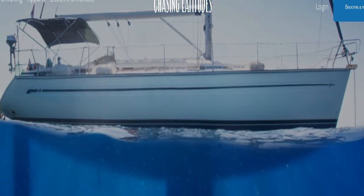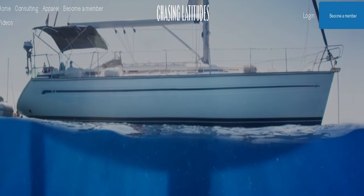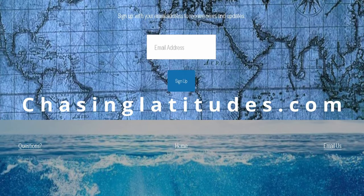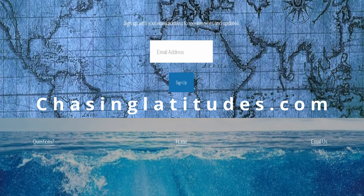Ladies and gentlemen, right before we get into today's episode, head on over to my website at ChasingLatitudes.com and sign up for the newsletter. We have some incredibly exciting things coming over the next six months, and I want you to be in the know first.